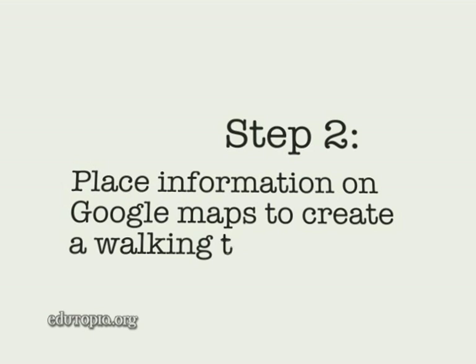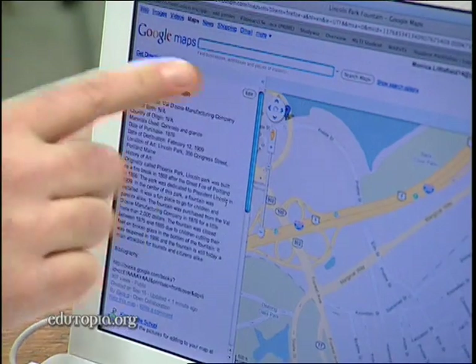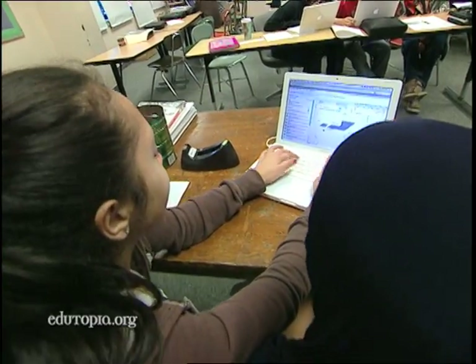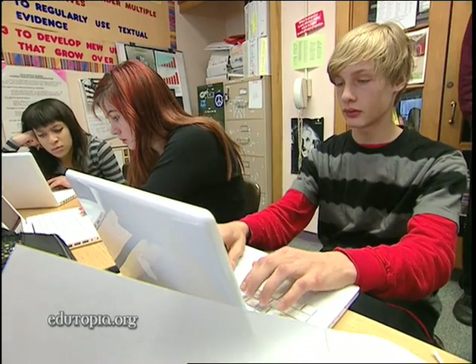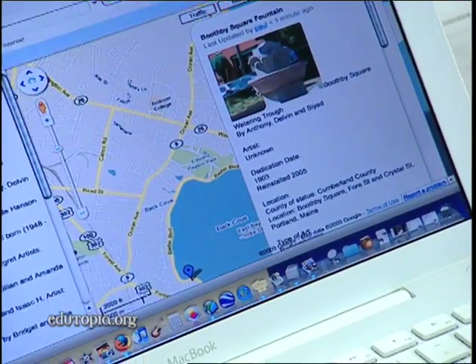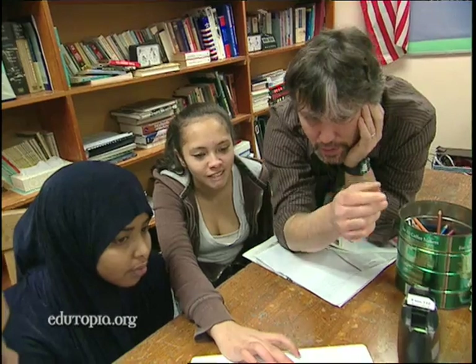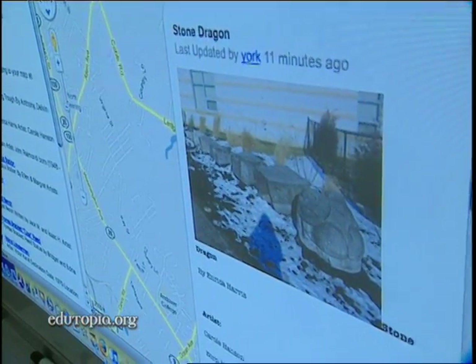Students are working with Google Maps, logging in and going to My Maps, identifying all of the public art pieces that exist in the city of Portland. All of our kids have created a description of different art pieces so that these different public art sites are going to be connected as a walking tour. Basically everything that anybody would want to know about that public art piece will be here, and it's designed by our students — it's sort of a public art, public service.